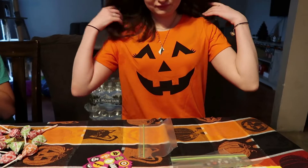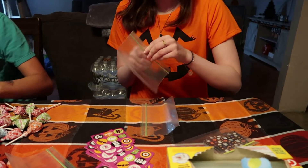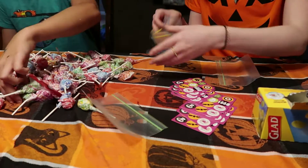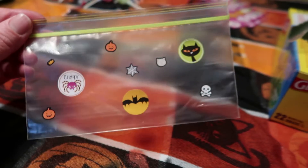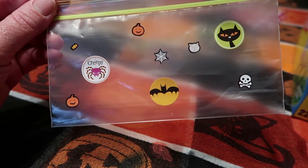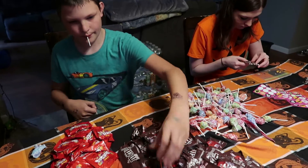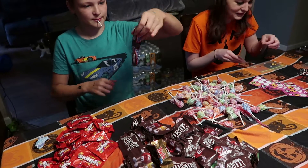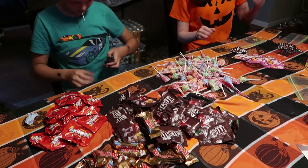Ashlyn has on her Halloween shirt. I should have got one too. We're going to put the stickers on. See how cute these bags look after you put the stickers on? Tyler is stuffing the candy — and probably eating it. Try to pull it apart without ripping it.